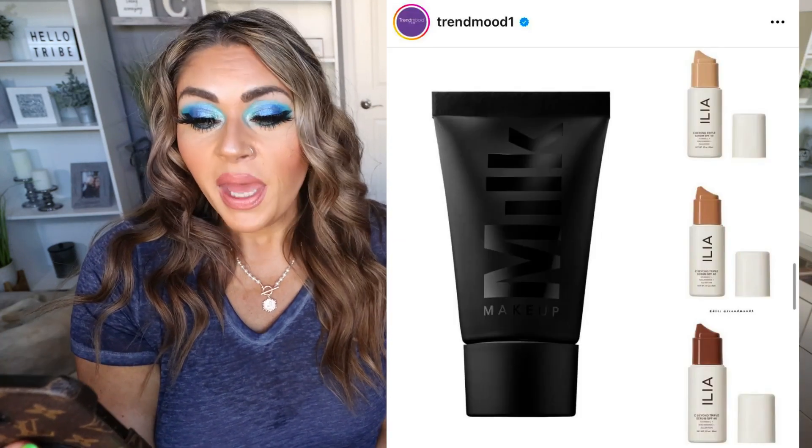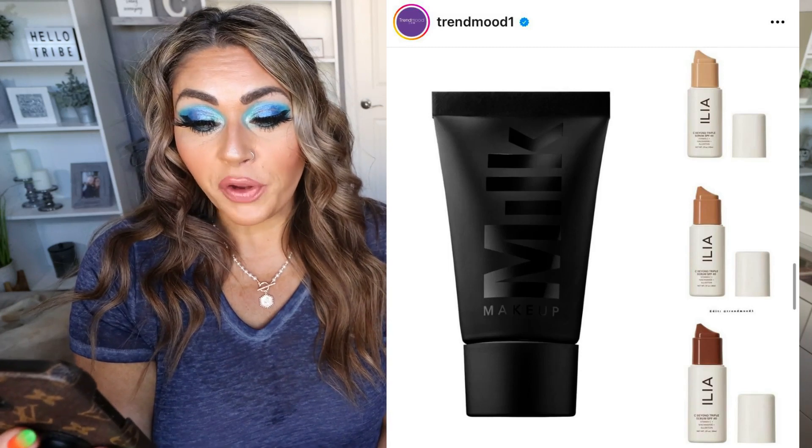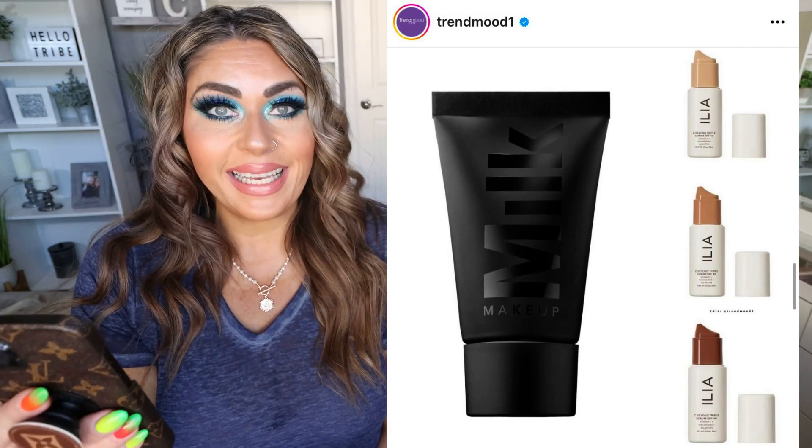I pull all of my information off of Instagram from the Trend Mood 1 page as well as Indie Makeup Hotspot. I'll make sure I list those down in the description box if you'd like to follow them over on Instagram. So it looks like we have a couple of new products — one of them is from Milk Makeup. This is the Pore Eclipse Mattifying and Blurring Makeup Primer for $18.